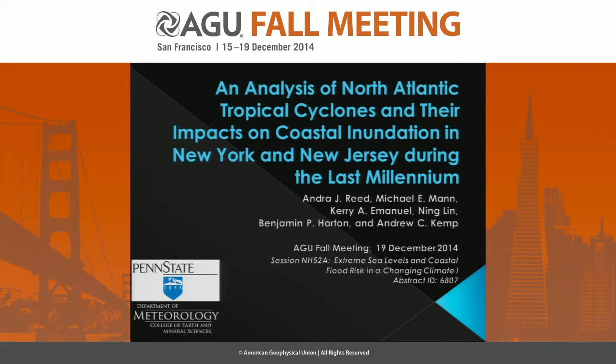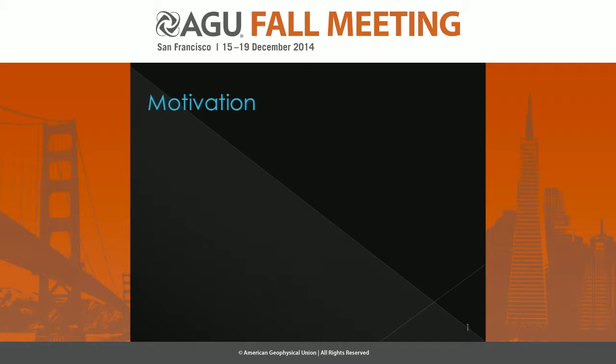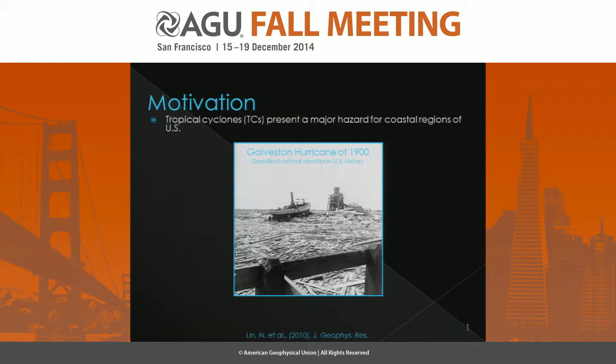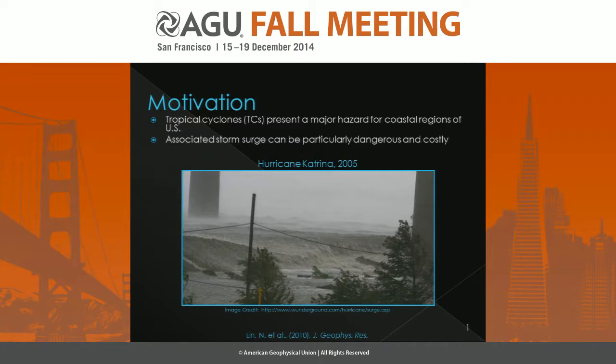Hello everyone. I'm going to be talking today about an analysis of North Atlantic tropical cyclones and their impacts on coastal inundation in New York and New Jersey during the last millennium, which is some of the work that I've been doing with my co-authors recently. A lot of the motivation behind this stems from the fact that we know that tropical cyclones present a major hazard for coastal regions of the United States, and the associated storm surge with those tropical cyclones can be particularly dangerous and costly.